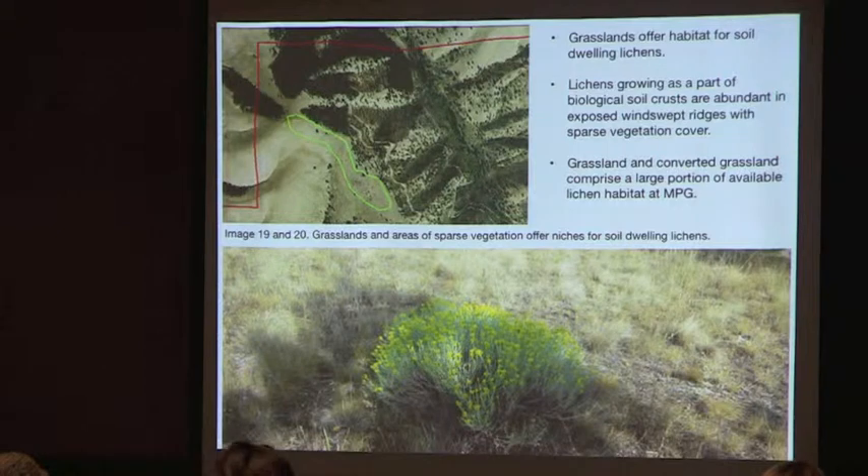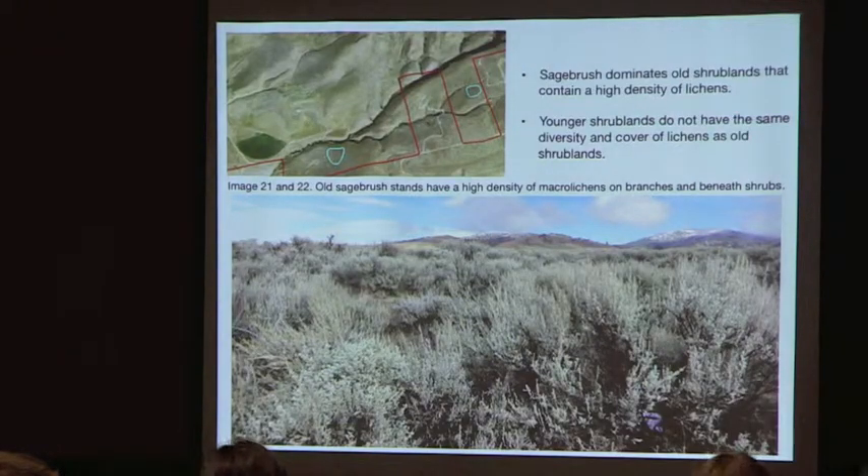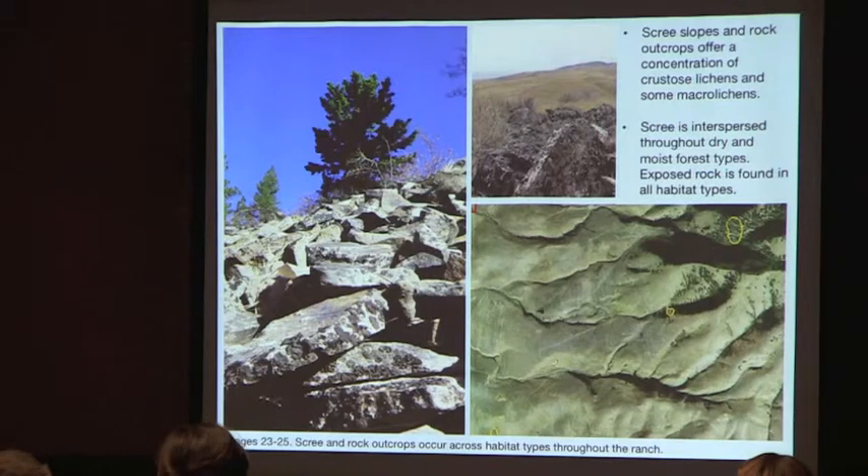Grasslands offer habitat for soil-dwelling lichens, and biological soil crusts are abundant throughout grasslands and shrublands, especially on high exposed ridges with little vegetation cover. Old, dense shrublands had a lot of lichen density, but younger shrublands did not. Scree slopes and rock concentrate crustose lichens and some macro lichens, found across all habitat types throughout the ranch.